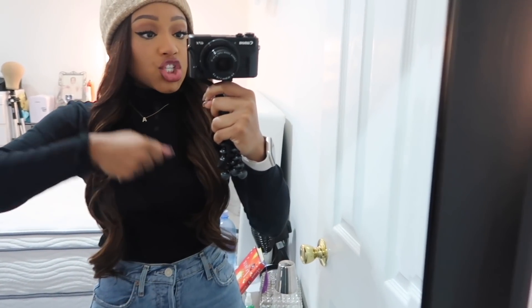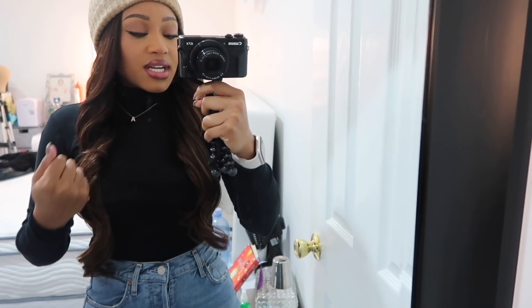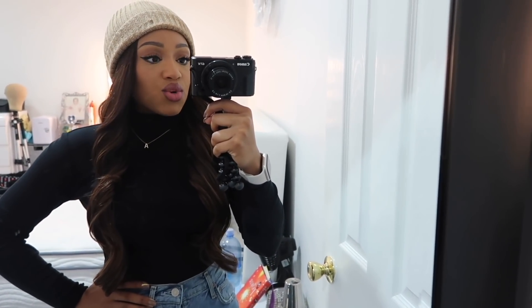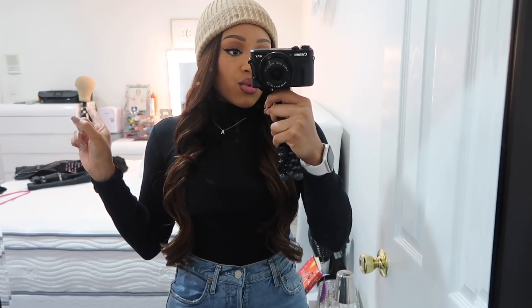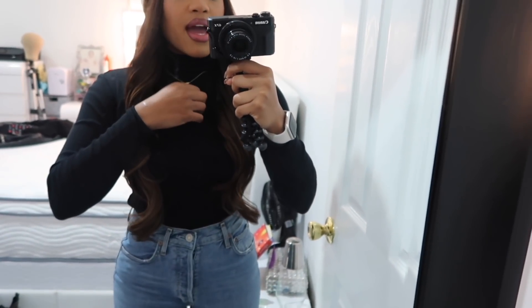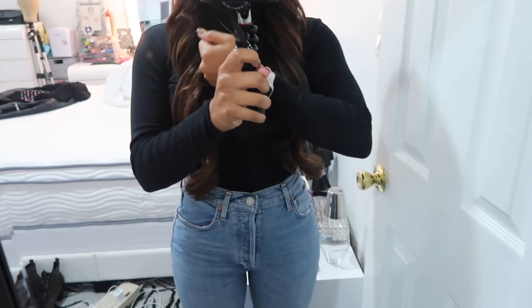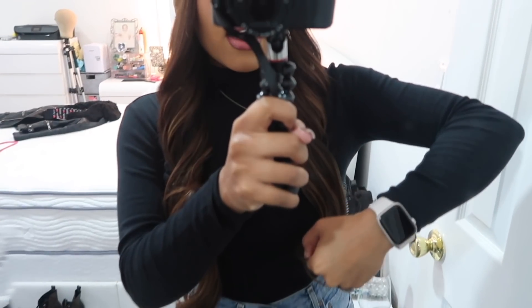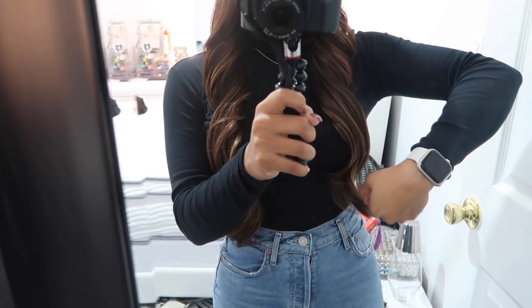I love a good jean and turtleneck — I could wear this every single day. Maybe with a beanie. These are the only ripped jeans I own. I'm pairing them with my Louis Vuitton heels. My Apple Watch is the large 45mm and I love how huge it is.